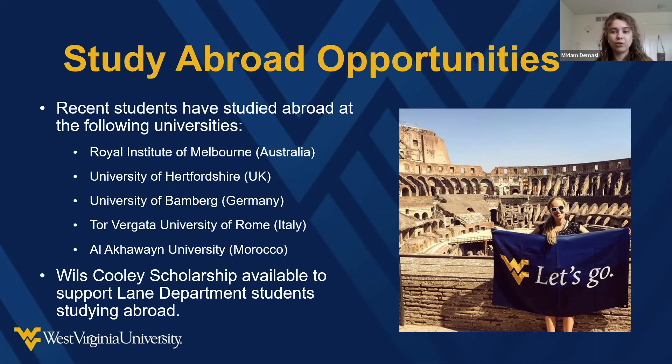The advisors want to work with you to support your study abroad goals. We've been trying to cultivate relationships with universities across the planet. If you're thinking about doing it, the best time is generally sophomore or junior year — that gives you the most flexibility with your schedule for taking courses internationally and bringing them back to WVU's curriculum. We also have a scholarship funded by alumni member Sarah Suleman, named after Will Cooley, a retired faculty member, to help CSE students interested in study abroad.